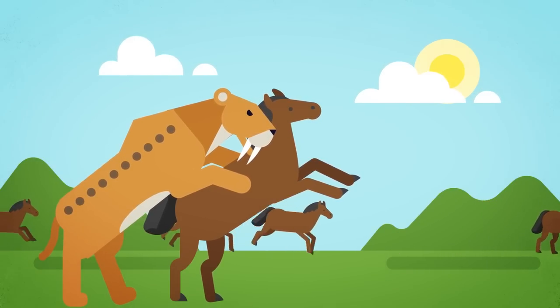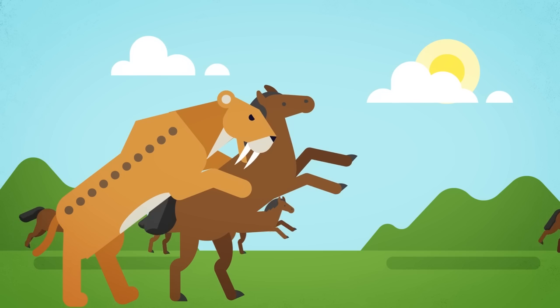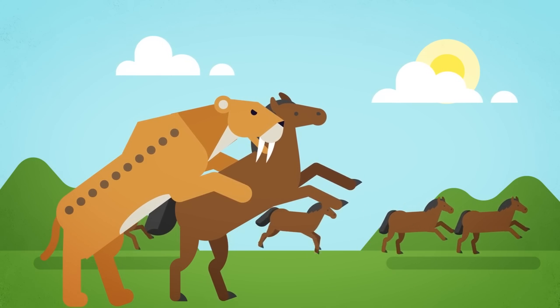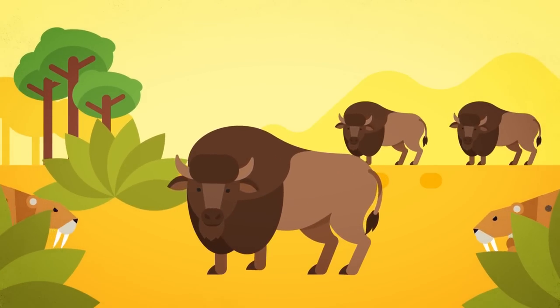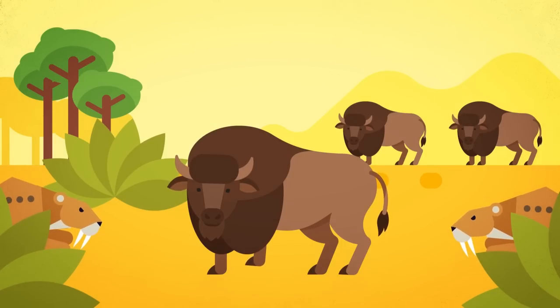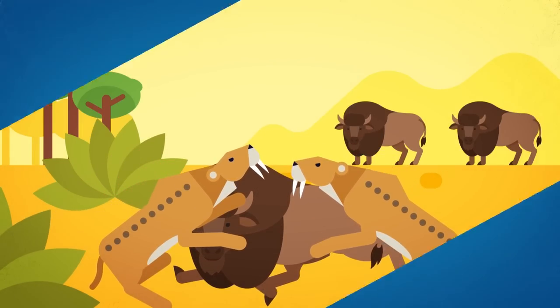Modern forensics and pressure mapping found that the teeth were simply too brittle to risk in anything but a direct killing blow to an animal's most sensitive area — the jugular in the neck. Thus, scientists concluded that Smilodon used its massive bulk to actually wrestle its prey to the ground before sinking those dagger-sized teeth into the neck and severing major arteries, causing its victims to quickly bleed to death.